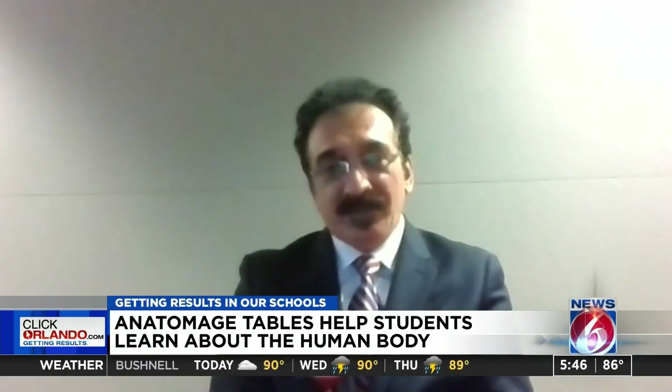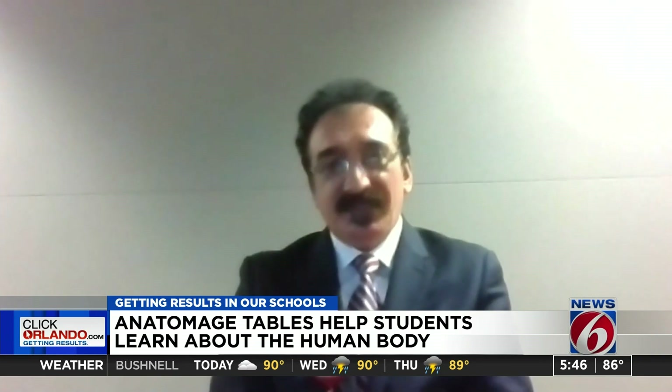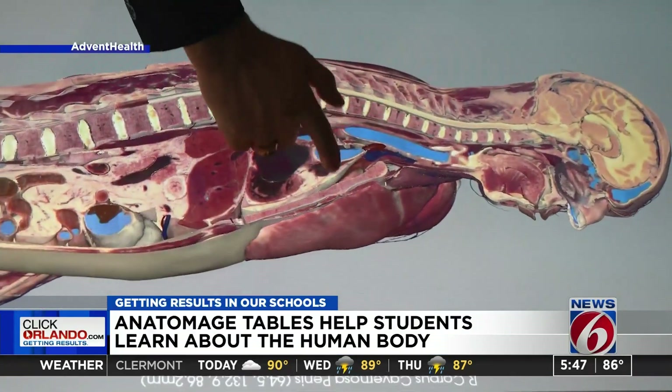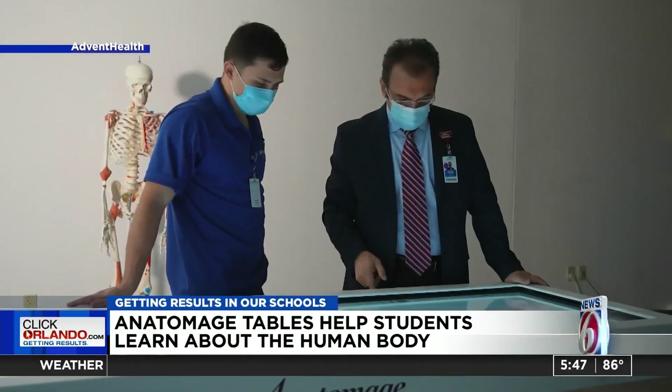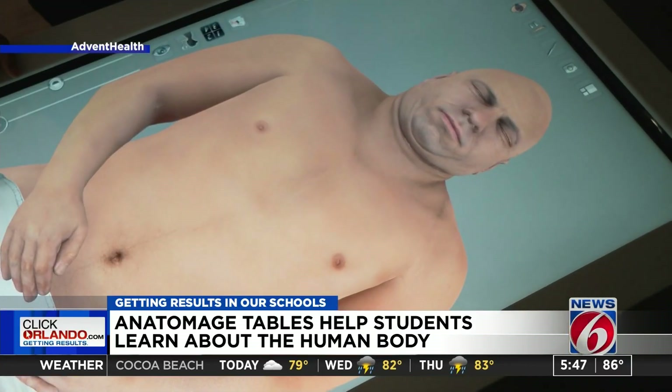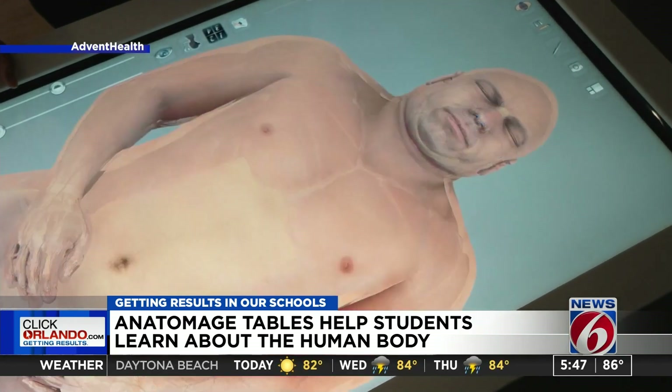The Anatomage table actually contains a lot of information. Overall, it's a pretty fun experience being able to go to the Anatomage table whenever we want and practice our anatomical skills. They are actually working and learning and enjoying it. And when you learn it, you enjoy it, so you want to do more.